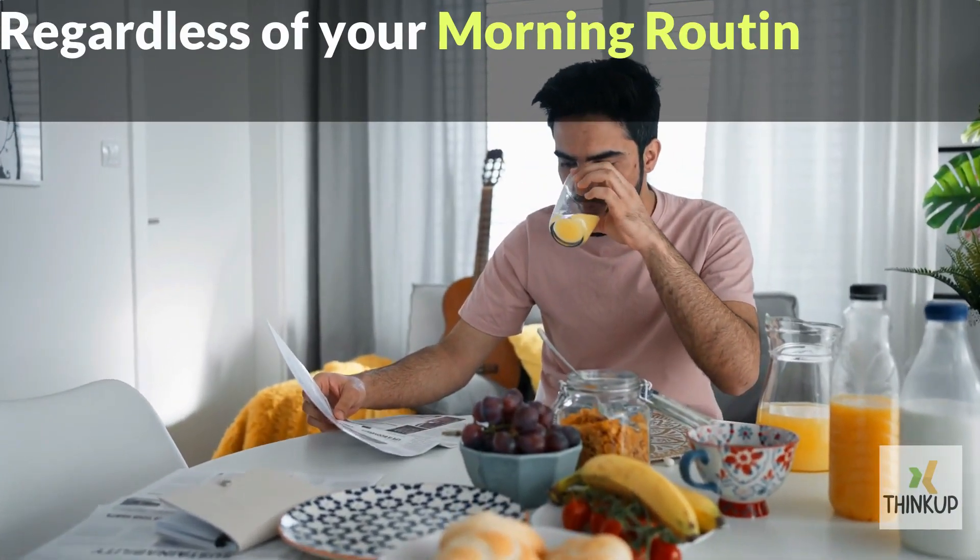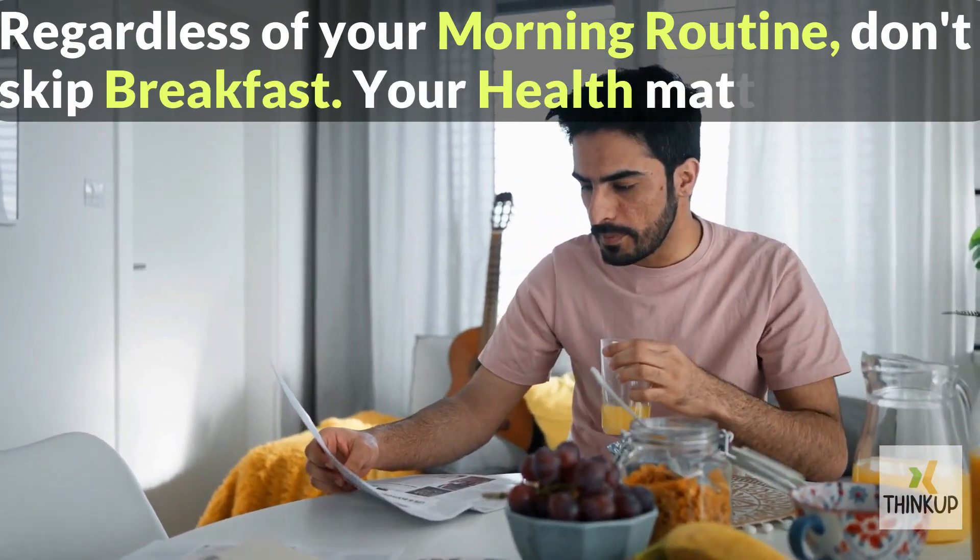Regardless of your morning routine, don't skip breakfast. Your health matters. If you liked it, make sure you hit the like button and subscribe to our channel. Thanks for watching this video.